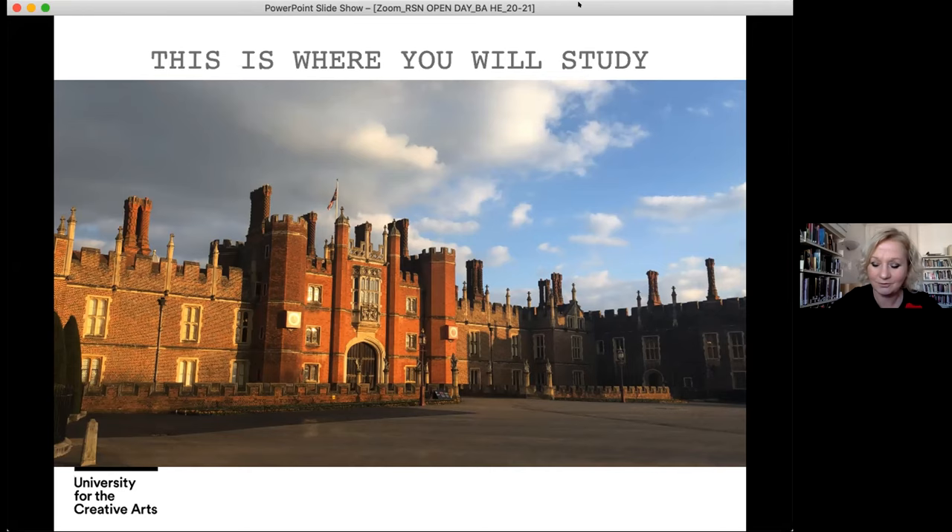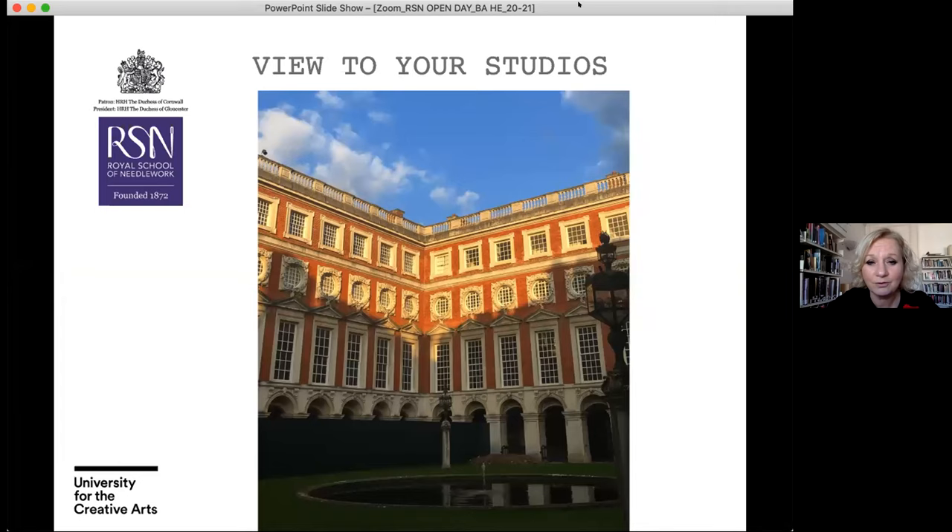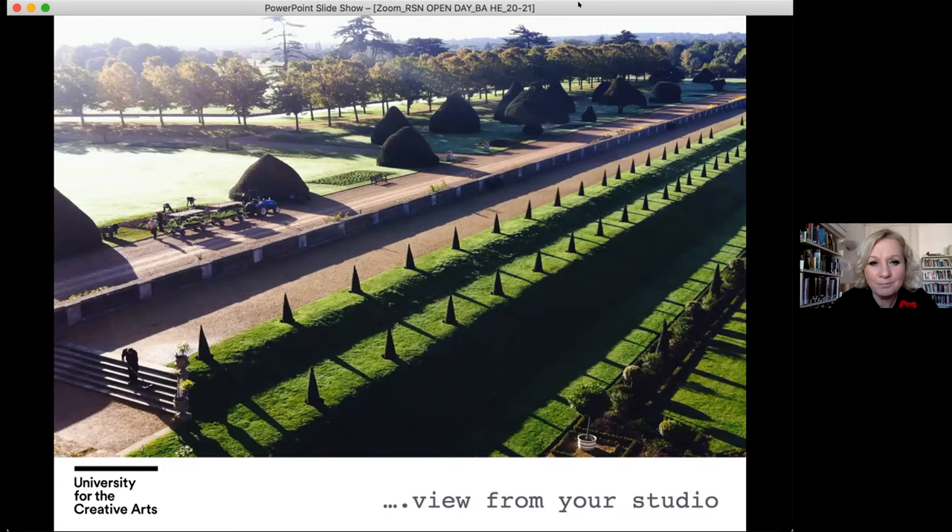This shows a view from Fountain Court up to our studios, which are on the third floor. And finally we have a view from your studio — it's the most amazing, inspirational view and it changes every day of the week and every month and season throughout the year.